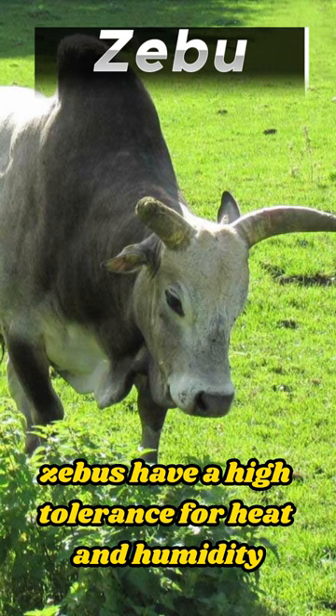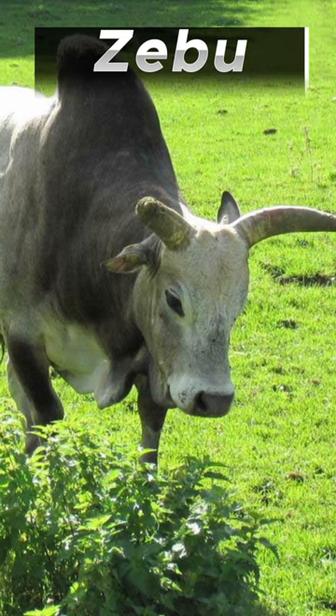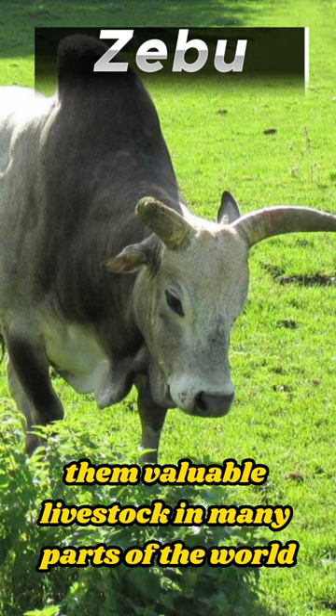Additionally, zebus have a high tolerance for heat and humidity, making them well-suited for tropical regions. Their resistance to diseases and ability to thrive in harsh conditions have made them valuable livestock in many parts of the world.